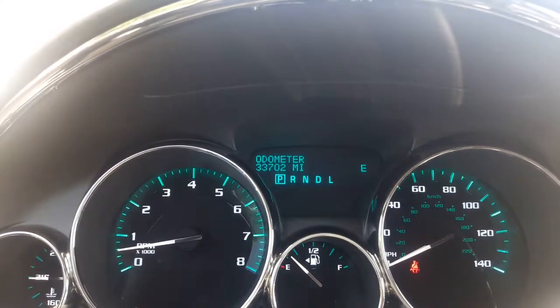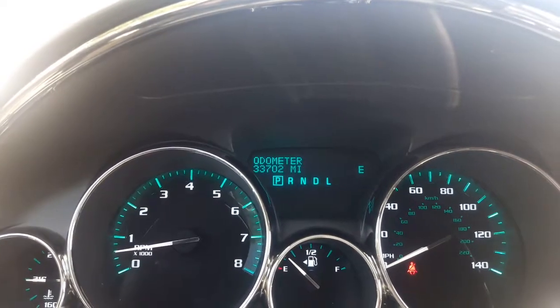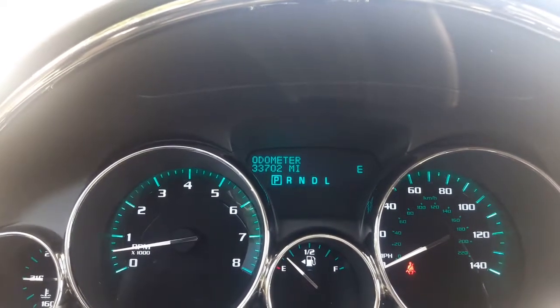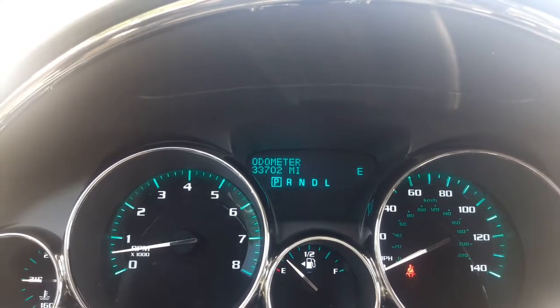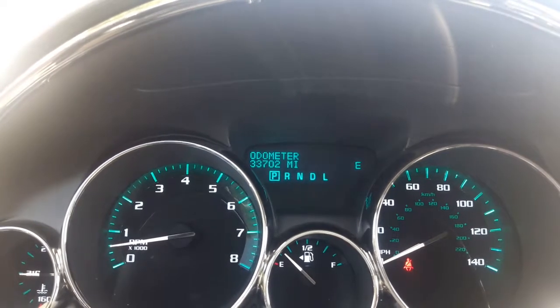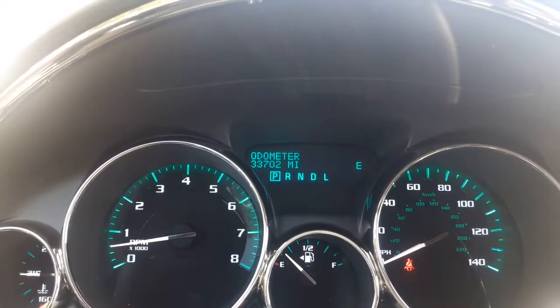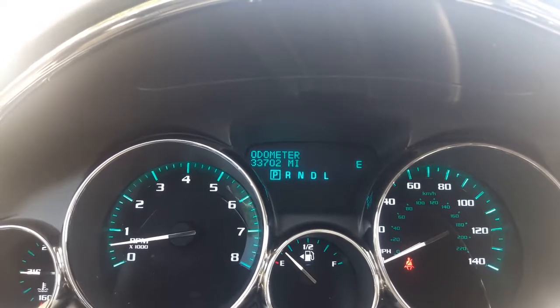This Enclave has 33,702 miles, which means it's still covered under factory warranty. Plus it is GM certified, so on top of your three-year 36,000-mile bumper-to-bumper warranty you get an additional 12 months, 12,000 miles on your bumper-to-bumper warranty, plus a wealth of other certified features.